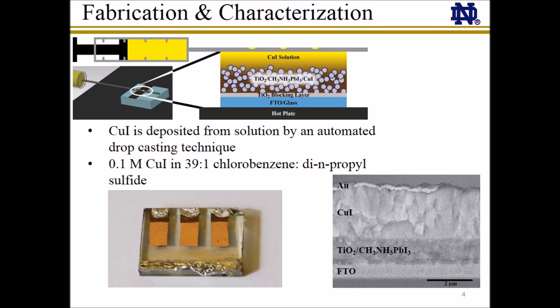Copper iodide is deposited onto mesoporous TiO2 substrates by an automated drop casting technique developed for copper thiocyanate deposition. As pictured, a needle with holes drilled in the side is placed parallel to the TiO2 perovskite film, and copper iodide is deposited while moving the needle slowly back and forth over the film to fill the pores of the TiO2 network and create a copper iodide overlayer to prevent short-circuiting. Lastly, a gold contact is evaporated to complete the solar cell.